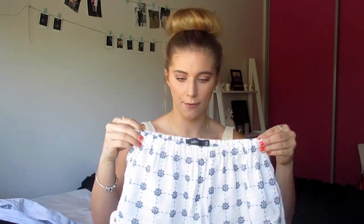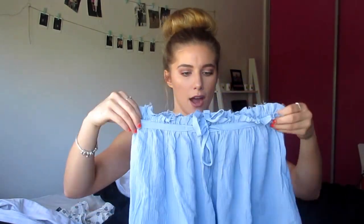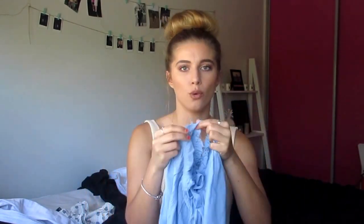Now onto some clothes. I went to Glassons and picked up a few things. The first pair of shorts has a really nice frill detailing at the bottom and a blue and white pattern — they kind of look like PJ shorts but they're really pretty for summer. I got these in an extra small. I also picked up a second pair of baby blue shorts with a raw hem and a loose fit, with a little tie at the front. They look great with a baggy top or singlet.